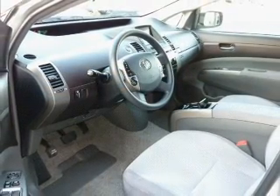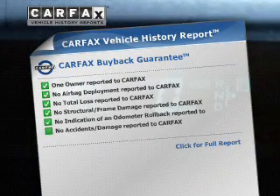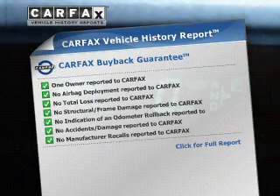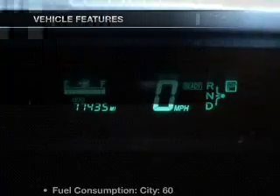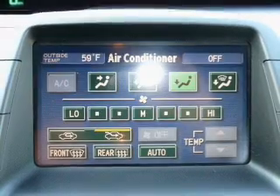Let the outside in with a power convertible roof. Know the history on this ride and greatly reduce your buying risk with the included Carfax Vehicle History Report. And with these notable features, you won't want to miss out on the opportunity to own this amazing ride.